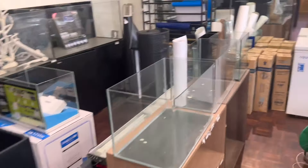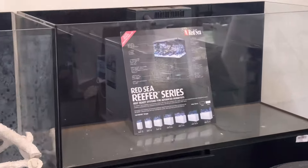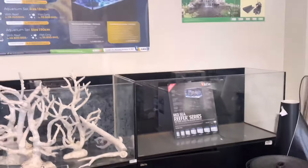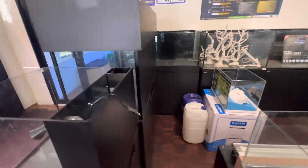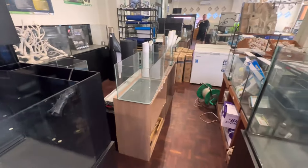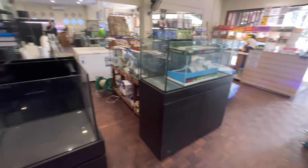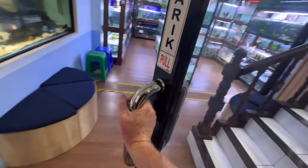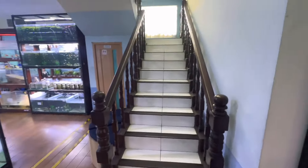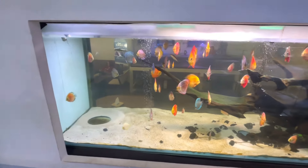Oh we found a Red Sea tank. I wonder what's upstairs. Here's the other side of the discus tank.